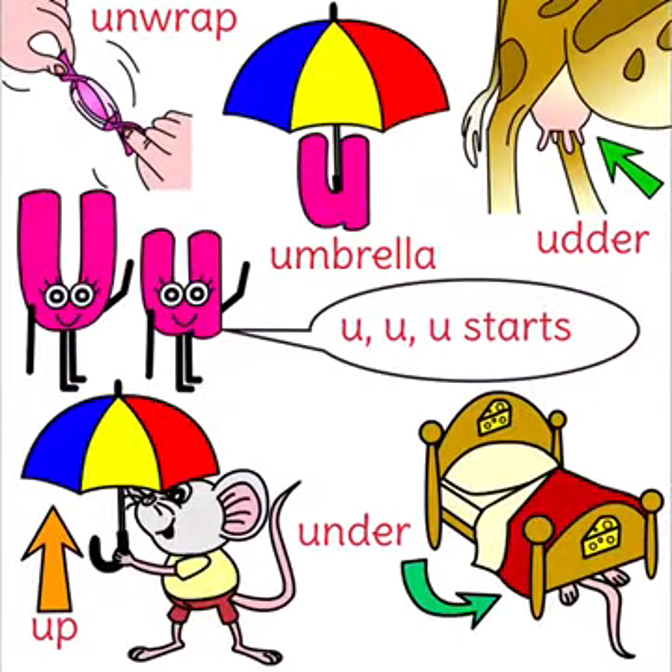U says 'uh' — starts unwrap, umbrella, udder, up, under.